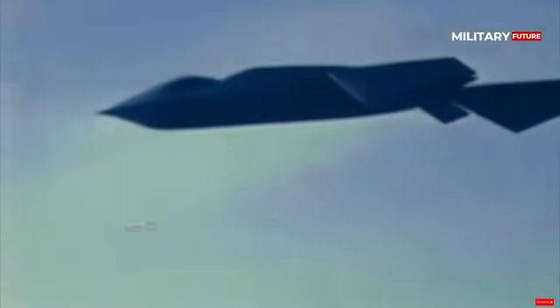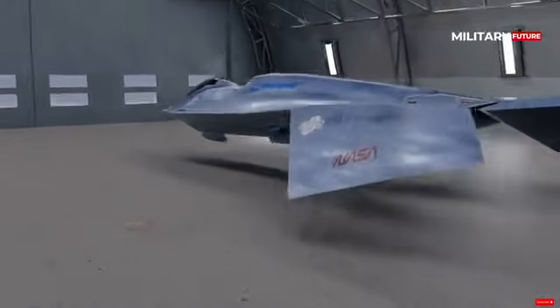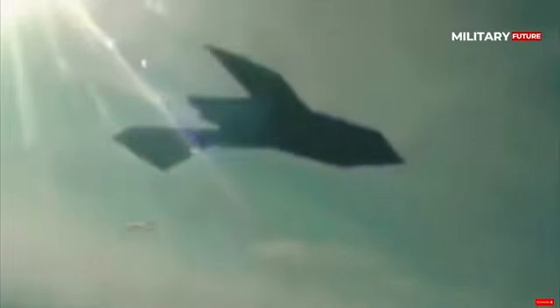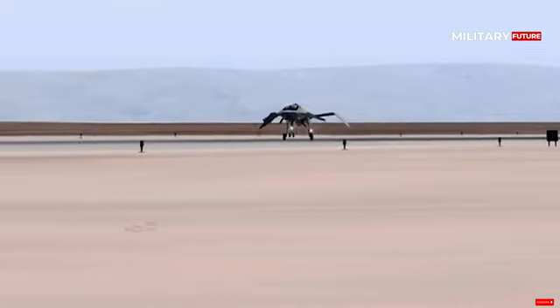Designed and built by Boeing, the UIF-118G is a highly classified aircraft designed as a testbed for stealth technology that will be used on future fighters and bombers. The UIF-118G is powered by a single Pratt & Whitney JT-15D5C turbofan engine, which can produce over 3,000 lbs of thrust and a speed of 300 miles per hour.